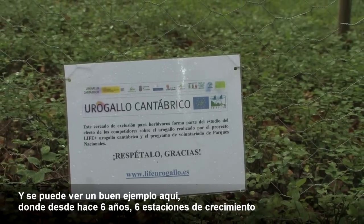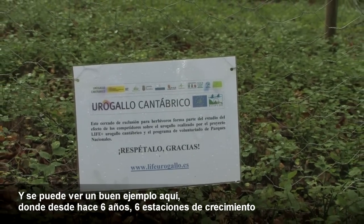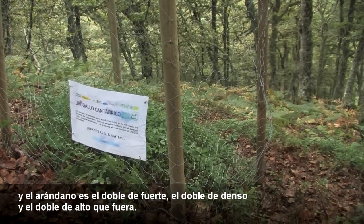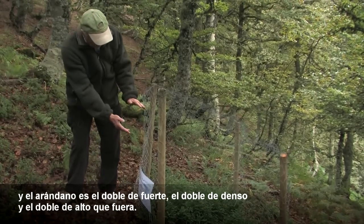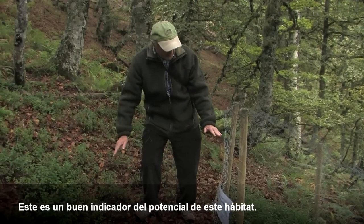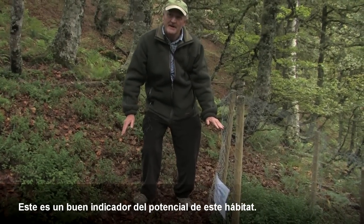You see a very good example here where for six years now, six growing seasons, the animals haven't been able to get to this little trial plot, and you have vaccinium that's twice as strong, twice as dense and twice as high as it is outside. So this is a good indicator of the potential for this habitat.